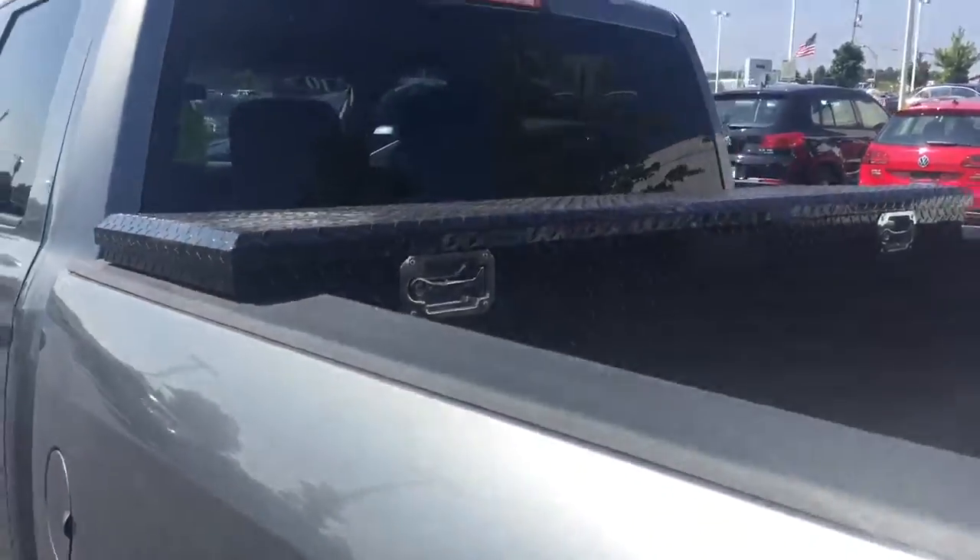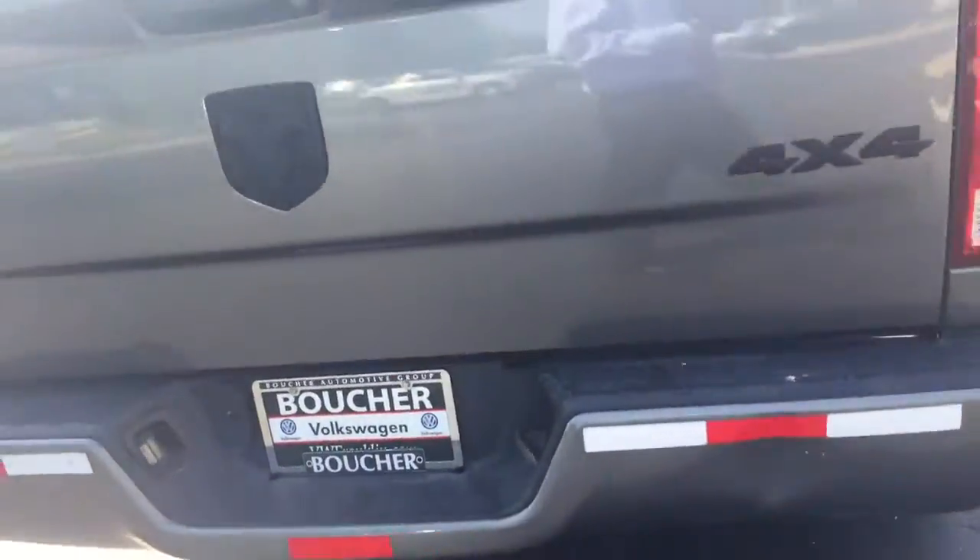The outside mirrors are heated as well. Back seat looks really good too. It's got some nice all-weather mats. Lockable storage in the back, and a trailer tow package.